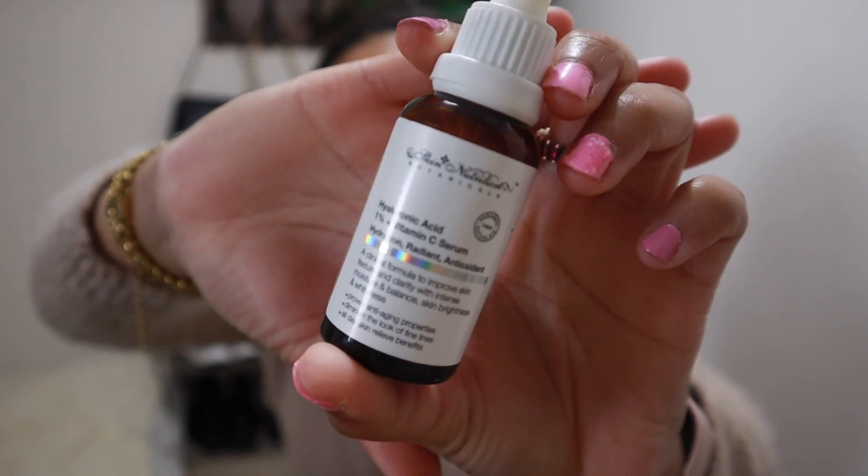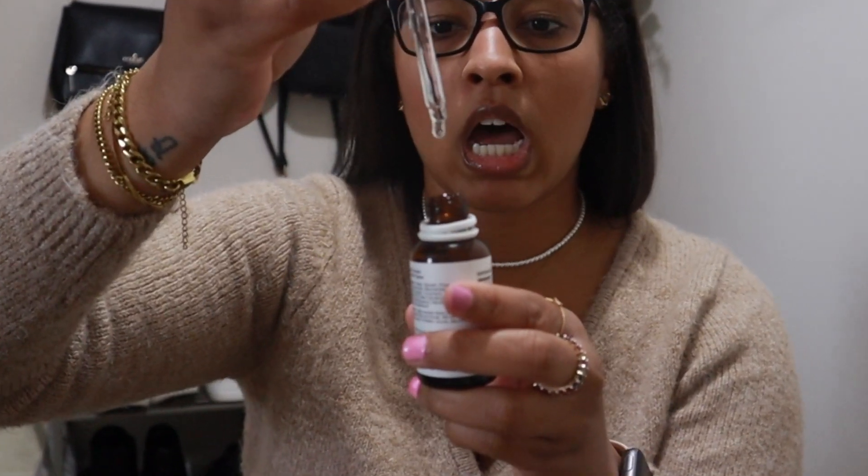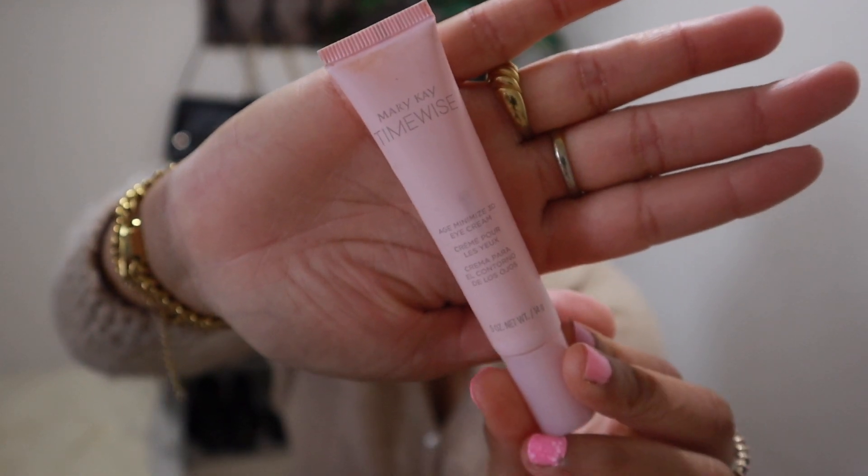When I get out of the shower or after washing my face, I sometimes use this vitamin C serum — I just put a few droplets on my face. Sometimes I skip it because the vitamin C is already in some of my other products, so this one doesn't get used as much. I got it from Dollar Tree for about a dollar twenty-five. I also like to go in with my Mary Kay Age Minimize 3D Cream — I just pat it underneath my eyes and we're good to go.